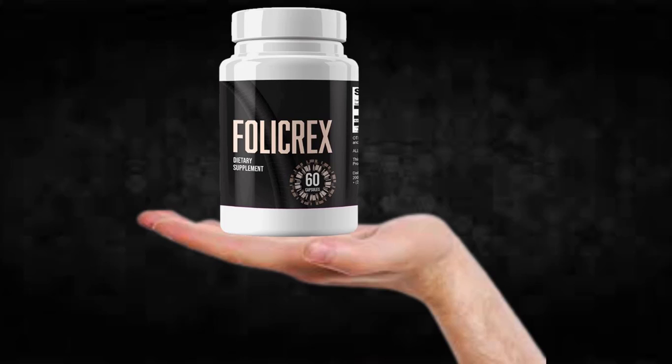Hi, my name is John and today I'll tell you everything you need to know about Follicrex before actually buying the product. I also have two really important alerts, so pay close attention to what I have to tell you.